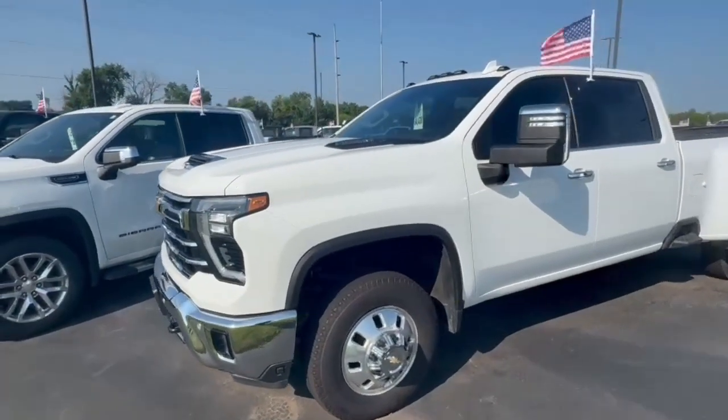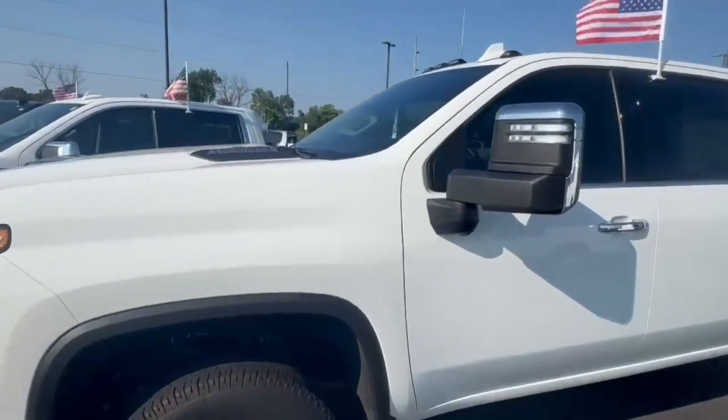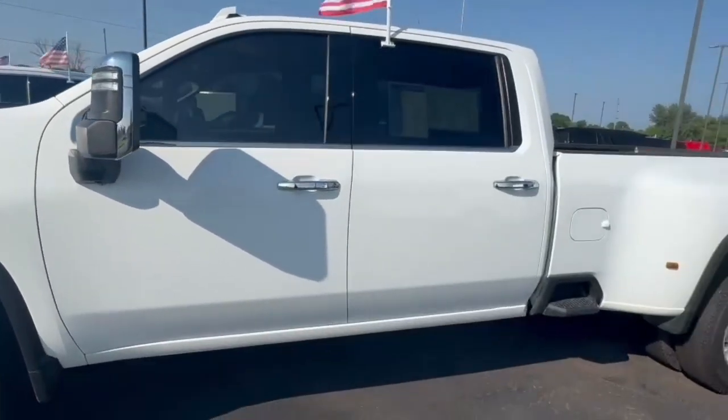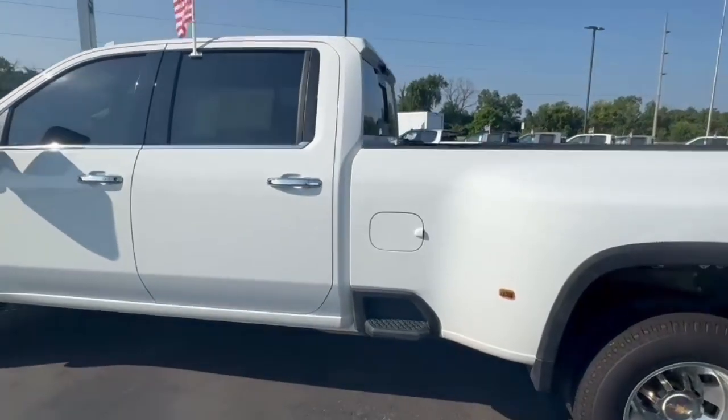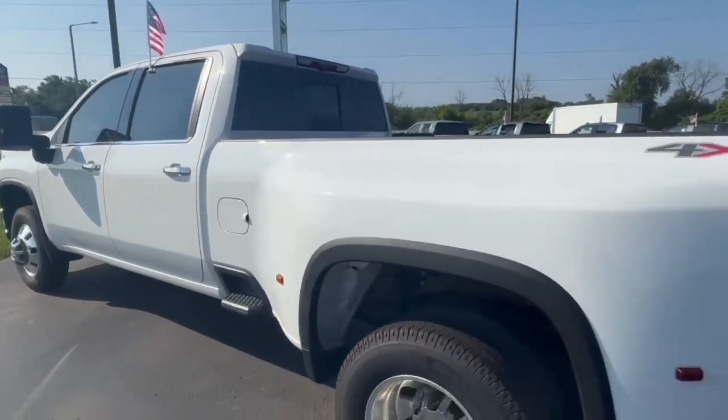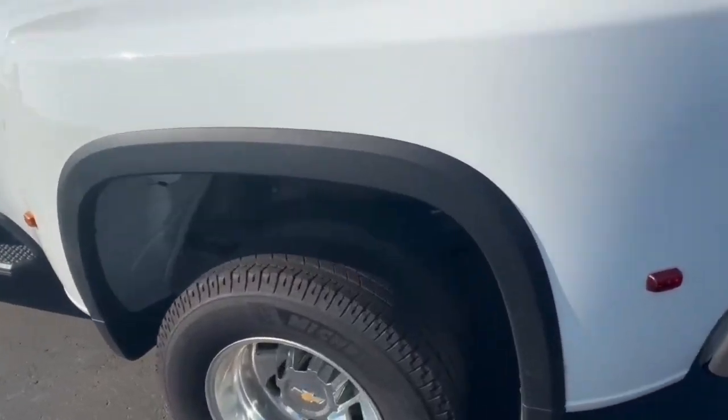Good morning Randy, my name is Jared out here at Burton Chevrolet in Orfordville, just doing a quick video on our 2024 Silverado 3500 LTZ.